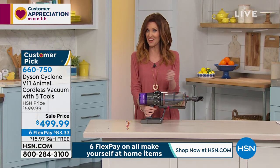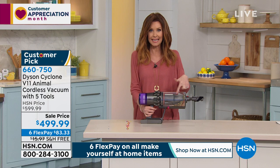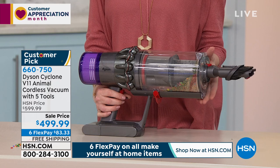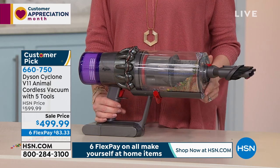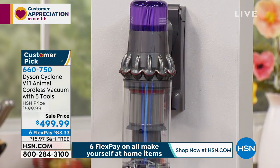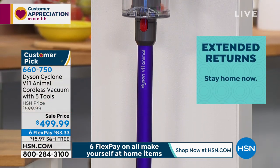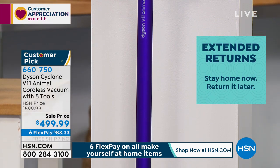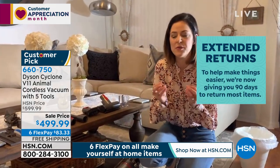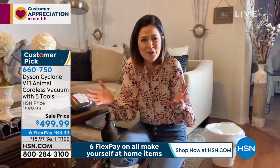Unlike little handhelds that are all they do, this has a nice big dust cup and it's filtering as it's cleaning. We've got a hundred dollars off today, free shipping, and everybody has 90 days to fall in love with Dyson - I think it took me 90 seconds. You can mount this to the wall so it's always ready to go and always charging at the same time.